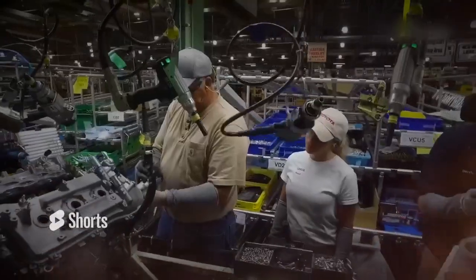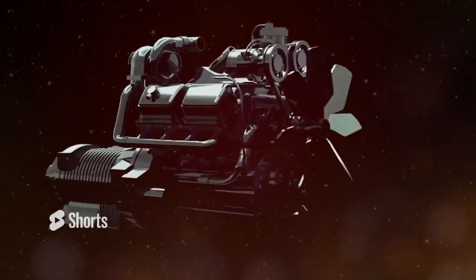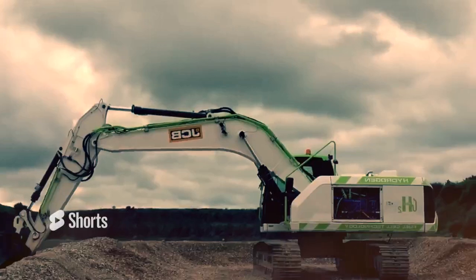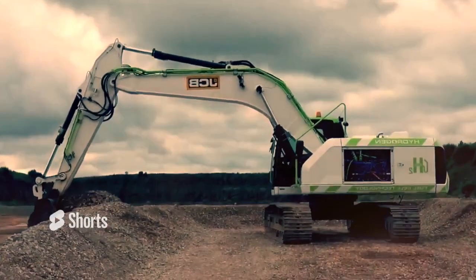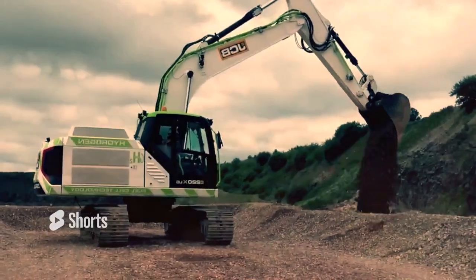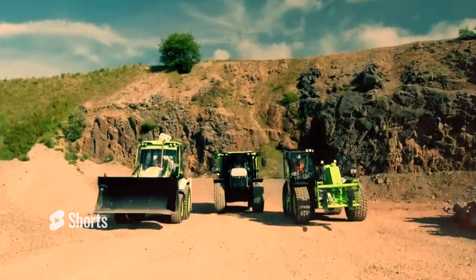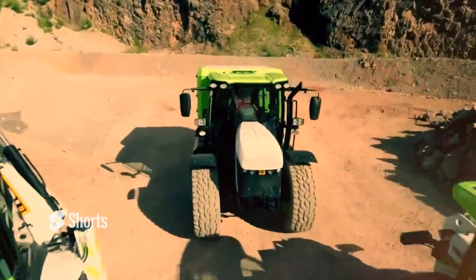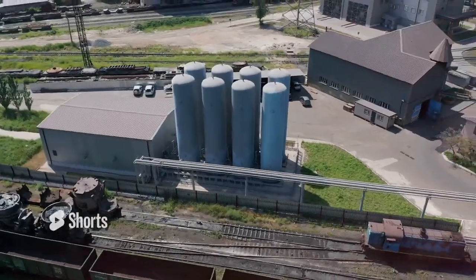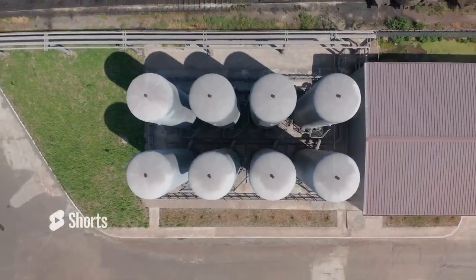Ongoing research and development will undoubtedly lead to further improvements in hydrogen engine design and performance. As more companies follow JCB's lead, we can expect to see a growing number of hydrogen-powered machines across the construction, agriculture and transportation sectors. This widespread adoption of hydrogen technology will not only contribute to reducing greenhouse gas emissions, but also help diversify our energy sources, making our economies more resilient to fluctuations in fossil fuel prices.